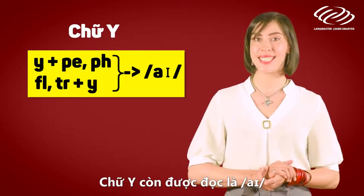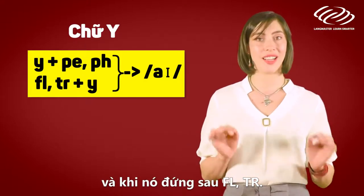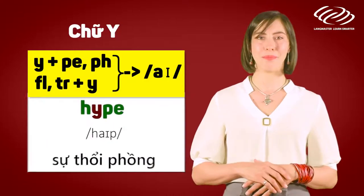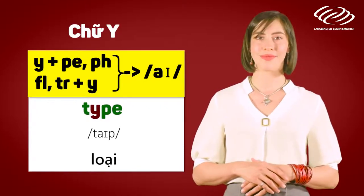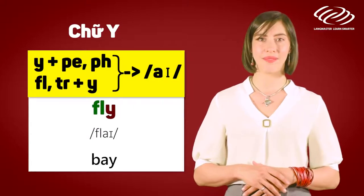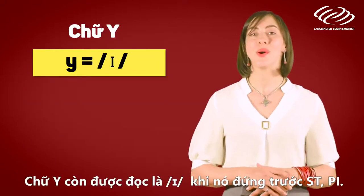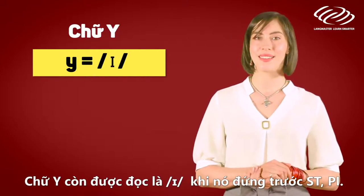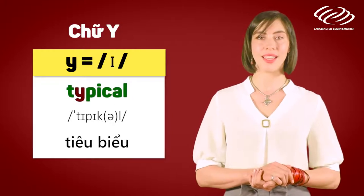The letter Y is also pronounced as 'I' when it comes before P-E and after F-L-T-R and P-S. For example: hype, type, hyphen, fly, try. The letter Y is also pronounced as 'I' when it comes before S-T and P-I. For example: crystal, typical.